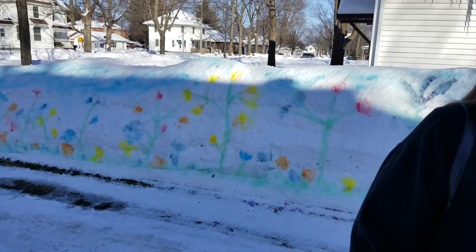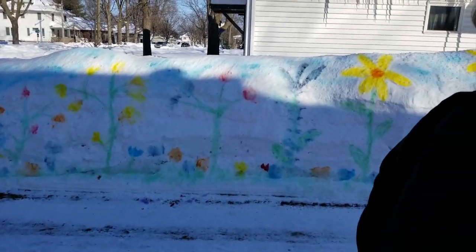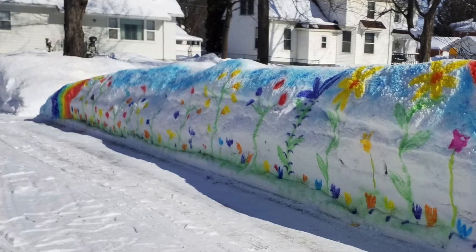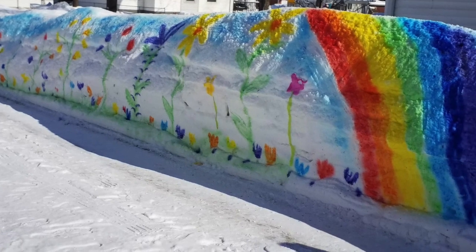Did you create this painting that we have back here along the snow wall? I did. I was running out of places to put snow, so I just kept piling it up and piling it up. My husband thought I should carve a dragon or a snake out of it, but I thought this was easier, so I just mixed up a bunch of different colors of cake dye and squirted it on there this morning.